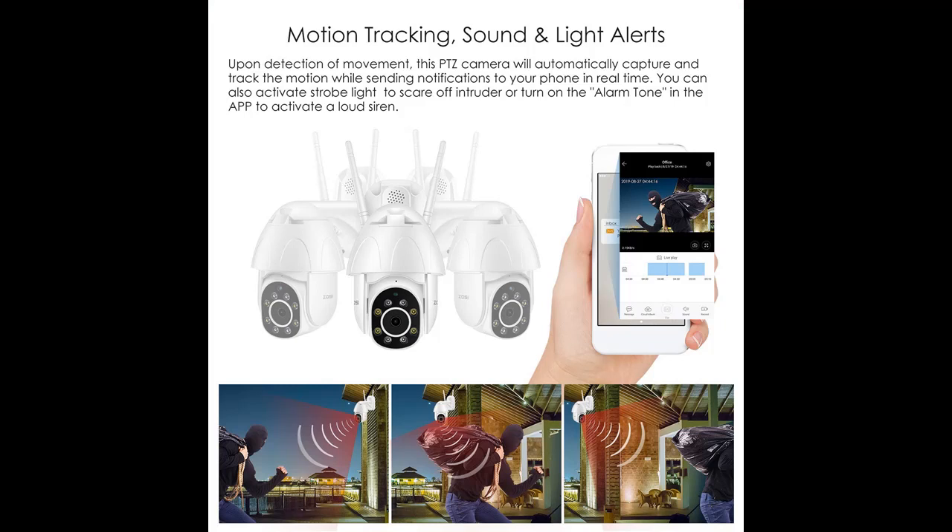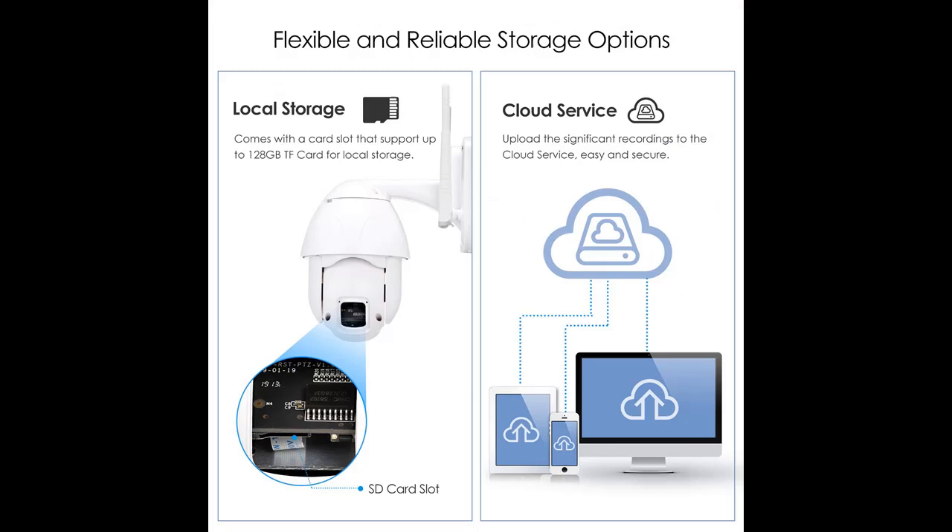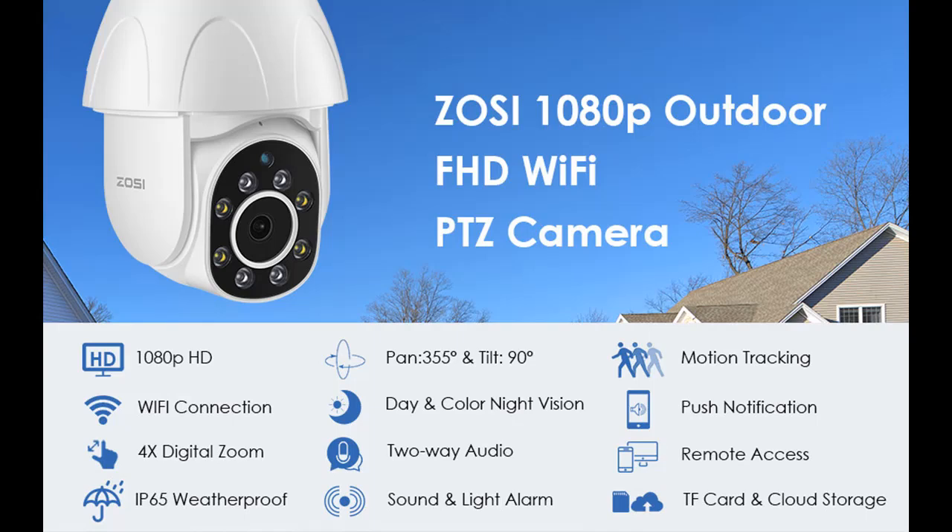Multiple storage options. One: this camera comes with one month of cloud 72-hour storage recording without charge, in case the camera is damaged. Two: built-in SD card slot, supports up to 128GB micro SD card to avoid network crashes — no SD card included. Three: save videos on your smartphone.